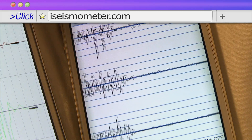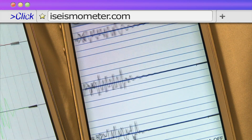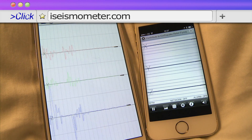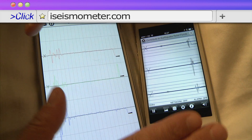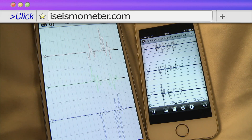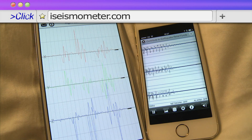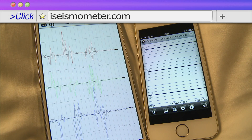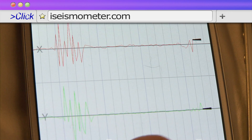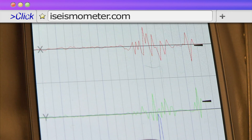About 50 earthquakes a day are registered globally, but it's estimated millions occur each year that are too weak to be recorded. iSysmometer is a free app that turns your smartphone into a seismometer, detecting vibrations in real time and displaying the strength of the tremor on a graph. So the next time someone asks you if the Earth moved, you can give an accurate reply.